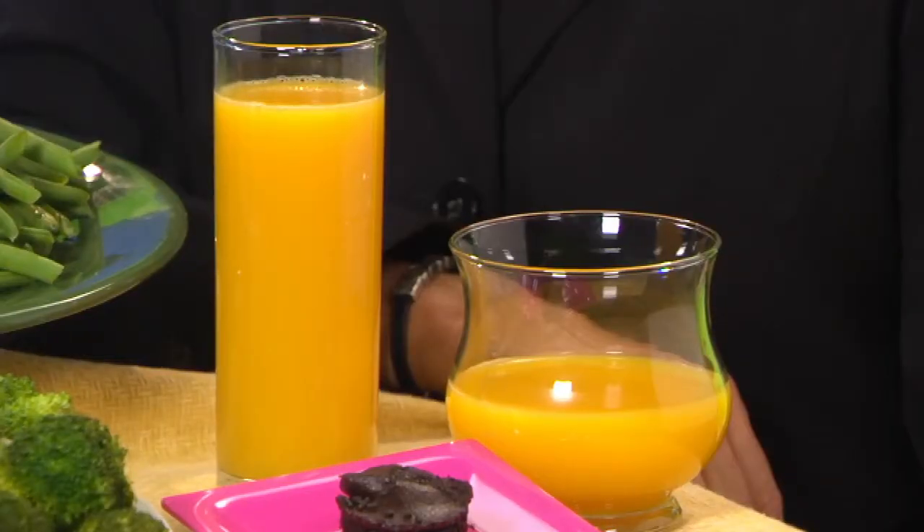If you're trying to curb your intake of liquid calories, consider the size and shape of the glass you use. These two glasses contain the same amount of liquid, but the tall skinny glass appears to hold much more than the short wide one.